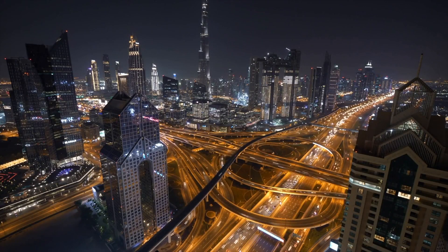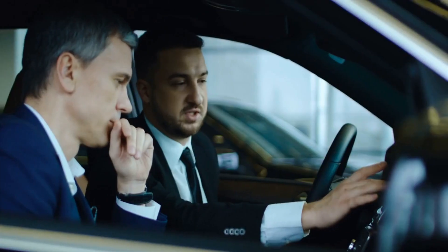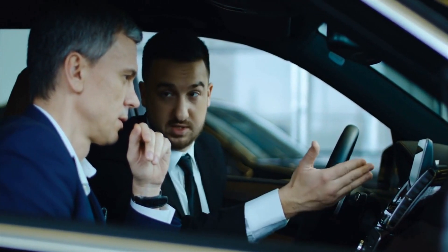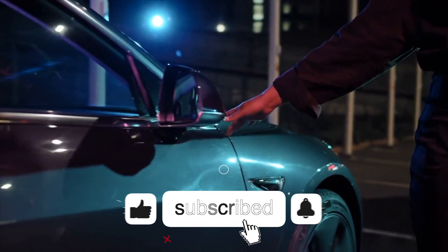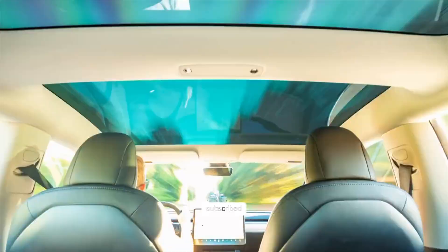Hopefully soon, we'll have charging options that can allow us to charge electric cars in mere minutes. Aside from charging times and battery density, what other improvements do you think could help put range anxiety at bay? Let us know in the comments section below. If you enjoyed this video, consider liking it and subscribing to the channel. Until next time, thanks for watching Autotech!